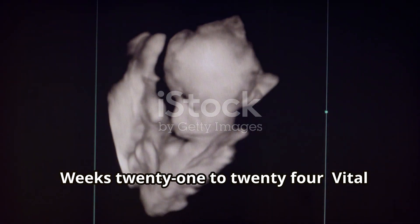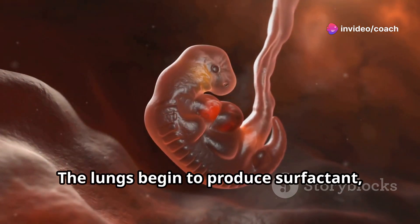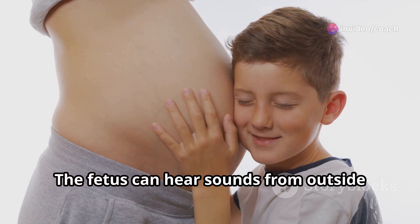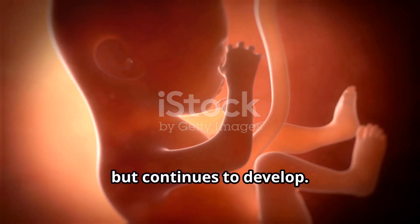Weeks 21 to 24, vital systems maturing. The lungs begin to produce surfactant, essential for breathing after birth. The fetus can hear sounds from outside the womb and may respond to them. The skin is still thin and translucent but continues to develop.